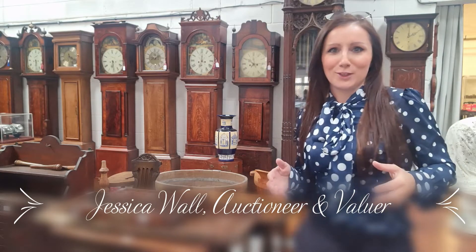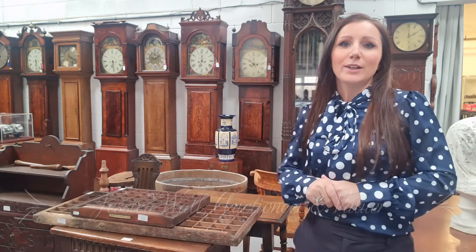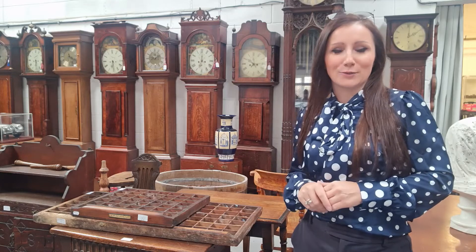A very good morning to you all here at the Stanford auction rooms. I'm Jessica Wall, the auctioneer, valuer and founder of this sale room.